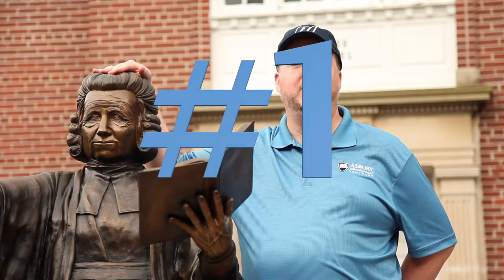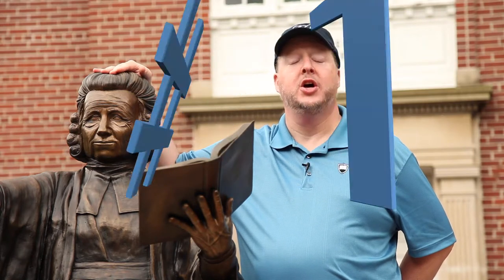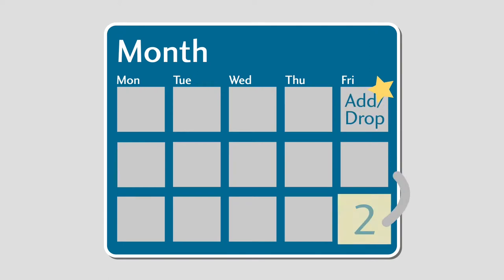And the drumroll please. The number one thing you need to know from the Asbury Seminary business office is: when is my student bill due? Great question and we're glad you asked. The student bill is due two weeks after the add-drop date. The add-drop date is the Friday at the end of the first full week of classes. The official statement becomes available the following Monday, so you will know what your student bill is. Payment in full is to be made by two Fridays after the add-drop date.